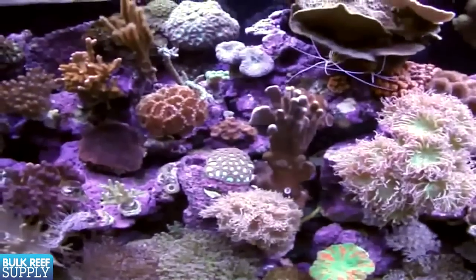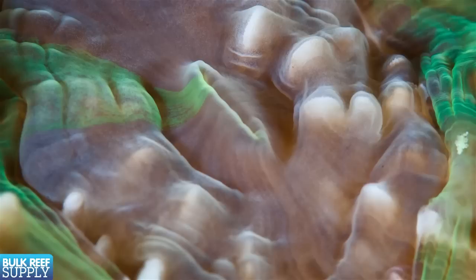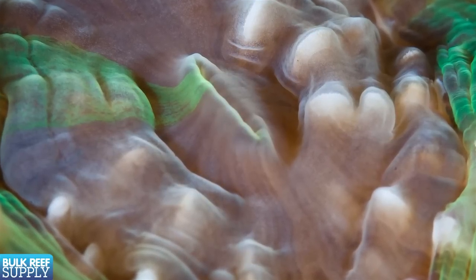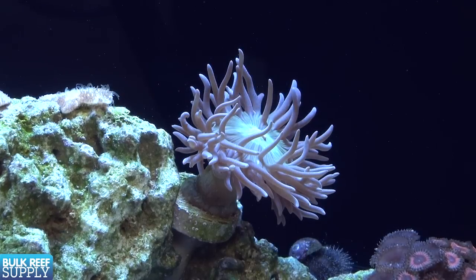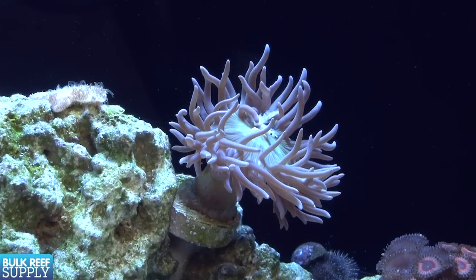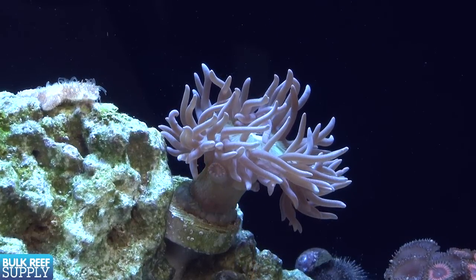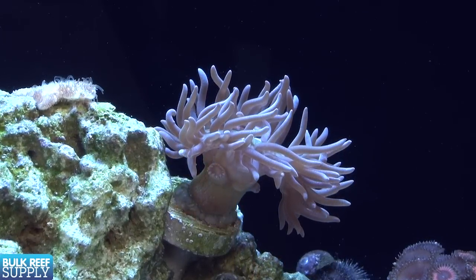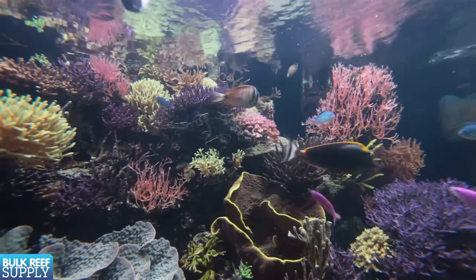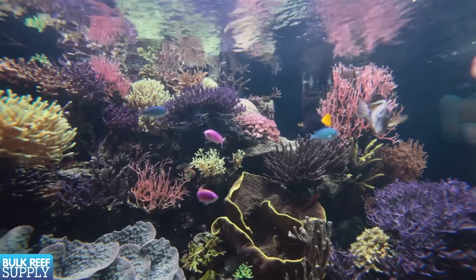Most of the corals kept in an aquarium are photosynthetic and capable of creating their own food supply using the symbiotic algae that lives within their tissue called zooxanthellae. However, many of these corals are also capable of capturing prey or absorbing nutrients to supplement their nutritional needs. Most of these corals are fully capable of surviving on light alone or the nutrients added to the tank from feeding the fish.